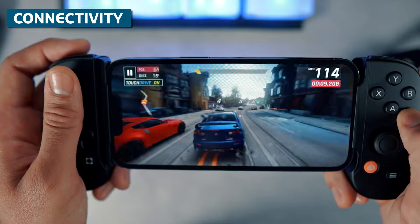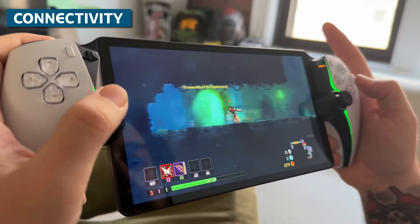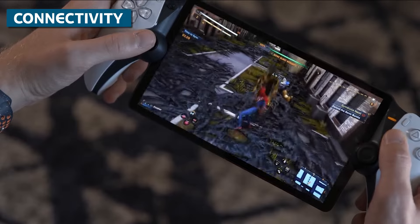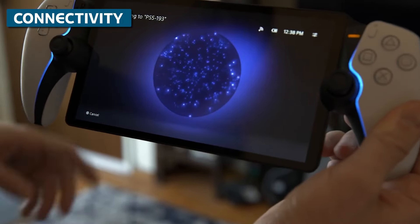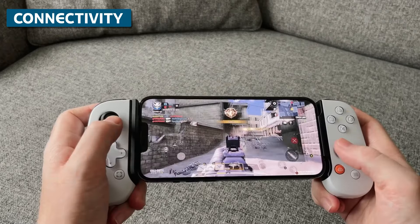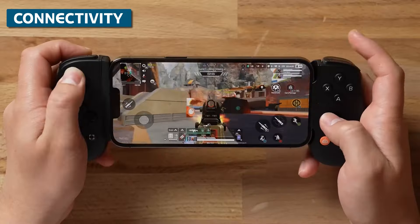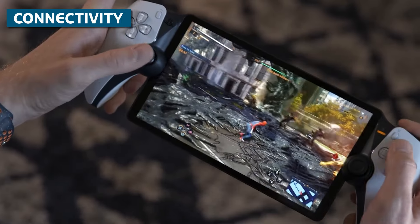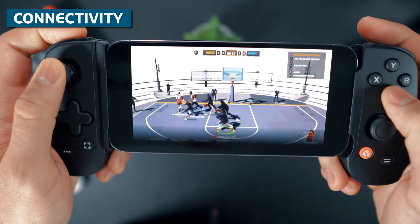Connectivity is key for any device focused on game streaming. The Portal connects directly to your PS5 console using Wi-Fi. As long as you're within range of your home network, you can access your PS5 and stream games. Latency is generally very good since it's connecting locally, but you are limited by your Wi-Fi range and bandwidth, especially if you have other devices on the network. The Backbone leverages your phone's mobile data — it can remotely wake your home console and connect via the internet, giving you more flexibility to roam and play anywhere with cell service. However, streaming over LTE or 5G is more prone to latency or resolution drops compared to local Wi-Fi. I give the Portal the edge for connectivity if you're mostly gaming inside your home, but the Backbone's mobile support makes it better for gaming truly on the go. So this one's a tie in my books.